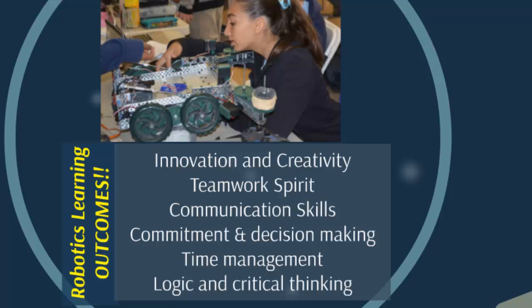Robotics also develops communication skills, commitment, and decision-making. It improves time management skills, and finally it scaffolds students' logic and critical thinking in solving problems and figuring out different solutions.